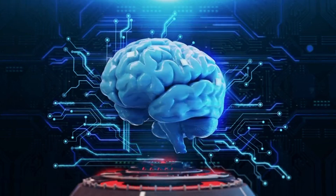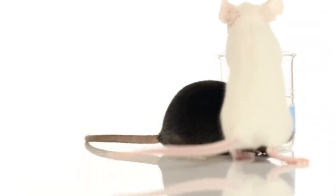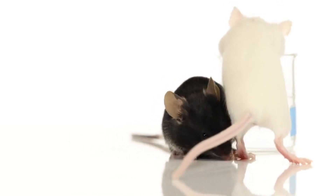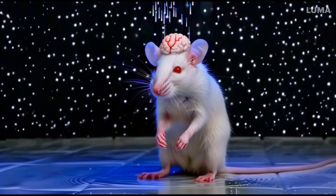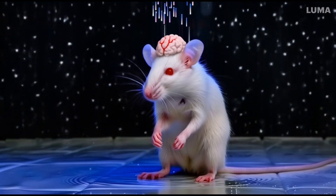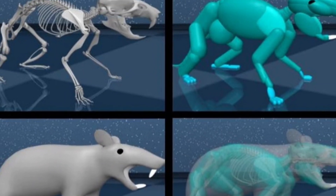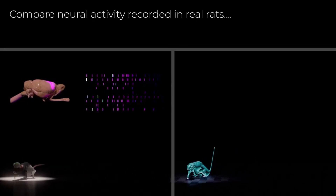In conclusion, virtual rat brain research and AI-powered simulations are unveiling a world of possibilities. Harvard and DeepMind's collaboration is leading to groundbreaking advancements that could reshape scientific paradigms and drive innovation in AI research. Stay tuned as we witness the potential impact of this virtual rodent revolution on the future of artificial intelligence. And remember, always keep an eye on those virtual rats — they might just change the world. Are you excited for virtual rats? Leave a comment below. Thanks for watching. Until next time.